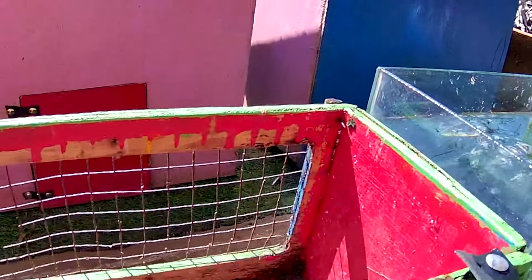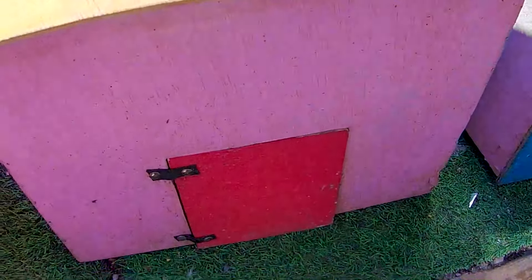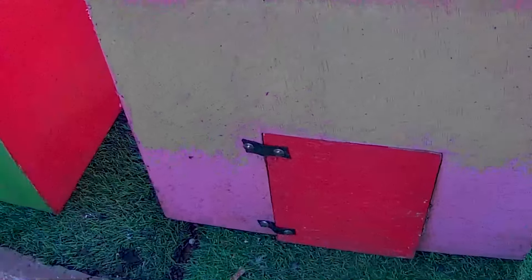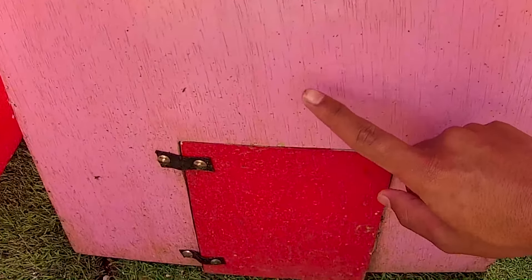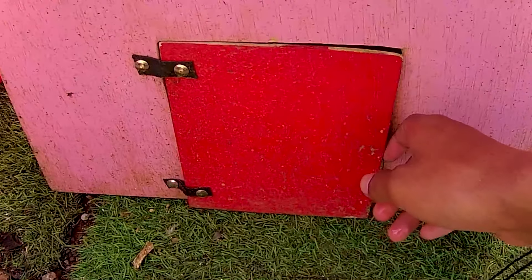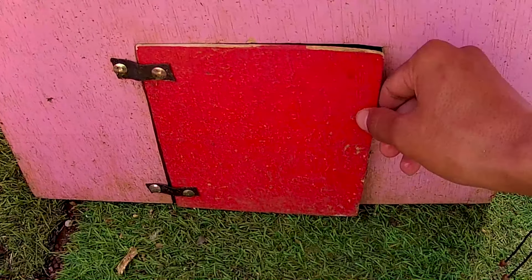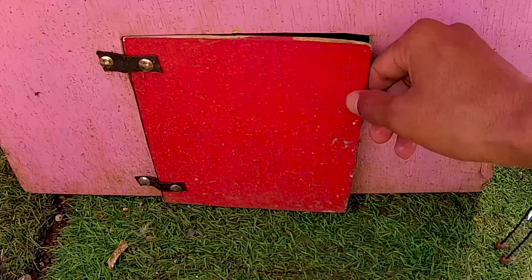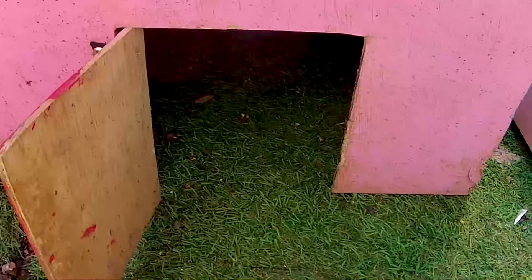Ayo guys, kita lanjutkan lagi ya, karena masih ada pintu lagi. Ada pintu yang berwarna pink di istana yang berwarna pink, pintu berwarna merah ya, maafin kakak. Ayo guys, kita coba buka. Apakah ada suatu hewan di dalamnya? One, two, three, four — wadidaw! Lihat, akankah ada hewan di dalamnya?